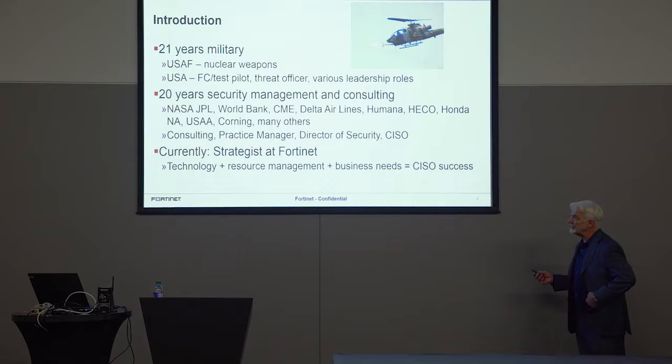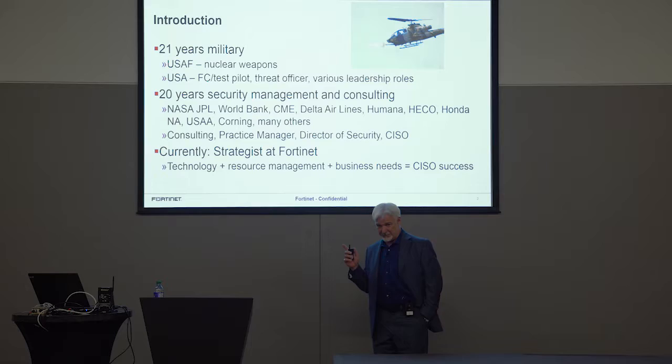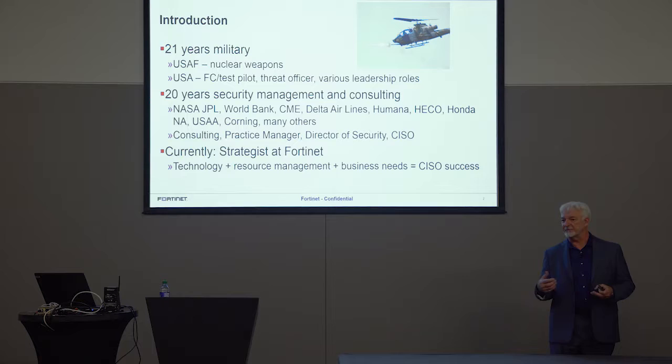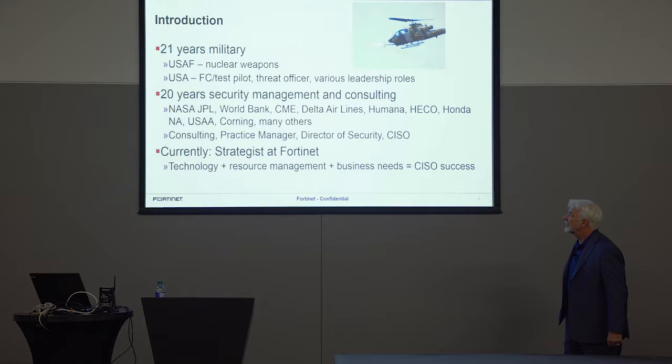It was very, very difficult with down-level operating systems — I think they were running MS-DOS 5 on some things. I've been a consultant, a practice manager, a director of security, and a CISO. I've created security strategies and implemented them, and created pieces of security programs like risk management or threat and vulnerability management — the services piece that security does for the organization.